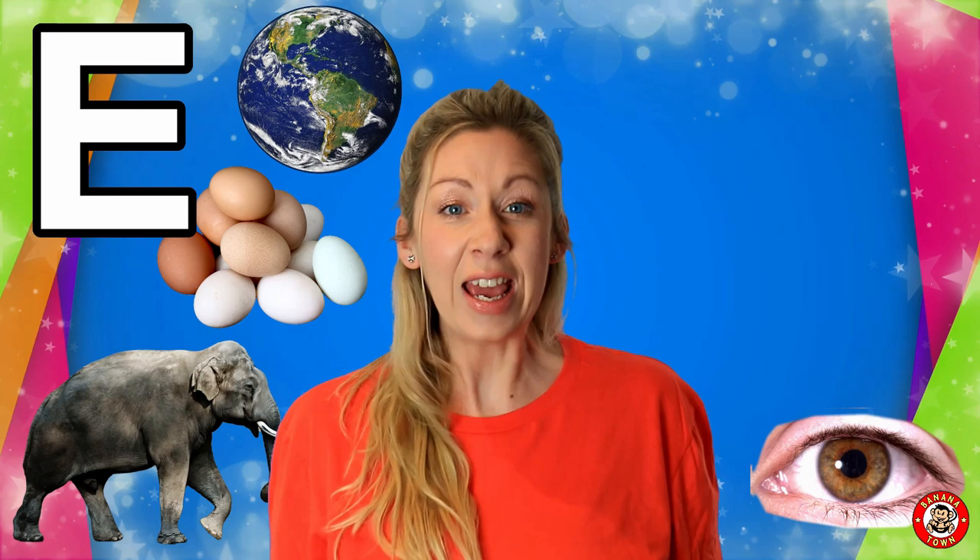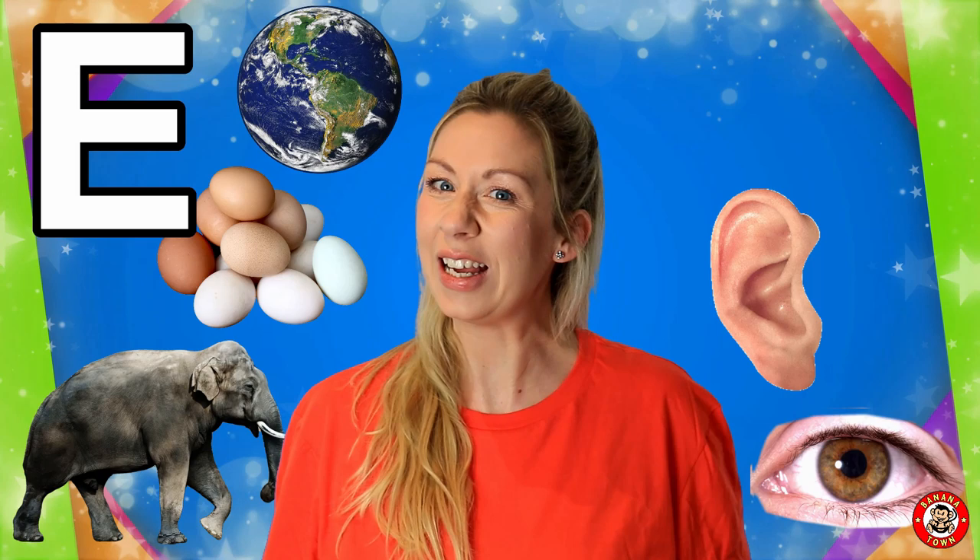E is for Ear. We have two ears and that's how we can hear. So next time your mummy or daddy call you, be sure to listen.